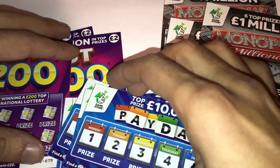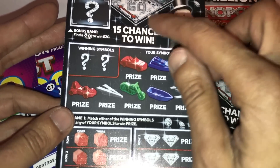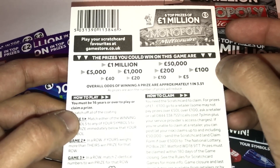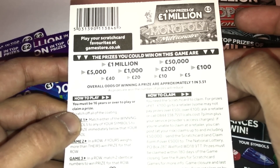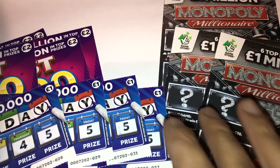Then there's the new Monopoly — it's exactly the same but they've just got rid of the finder Mr. Monopoly and put a twenty on top, which I don't think will be found because I never found one on the old ones. Prizes are five, ten, twenty, forty, hundred, two hundred, one thousand, five thousand, fifty thousand and one million.